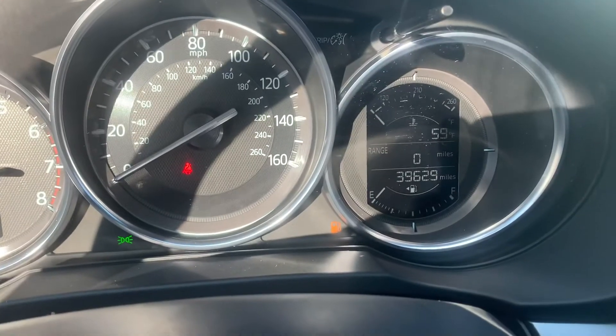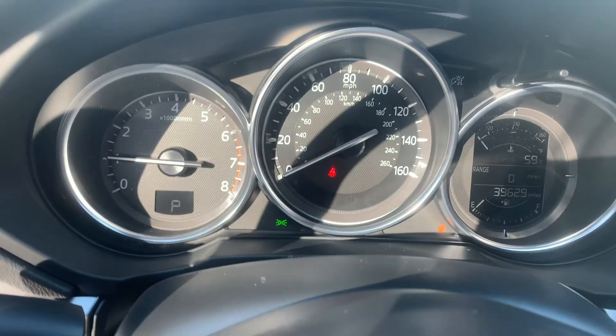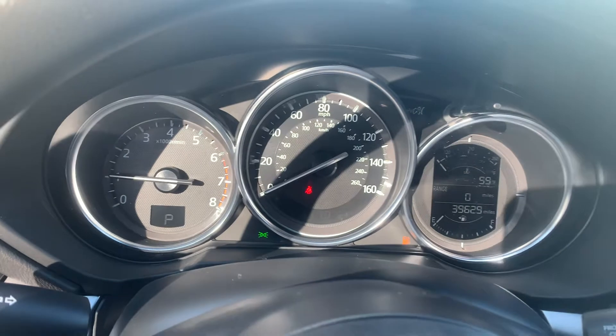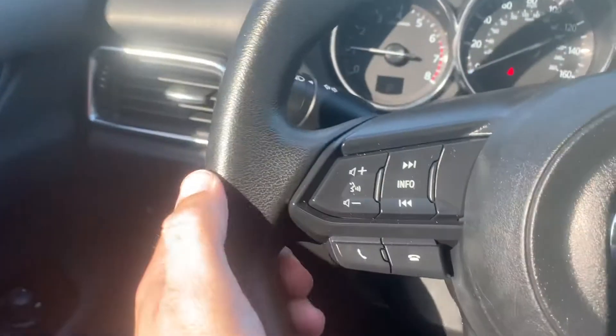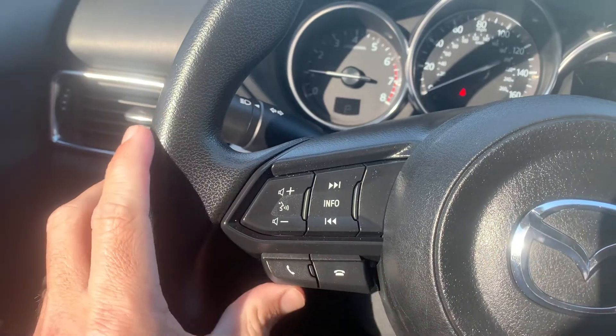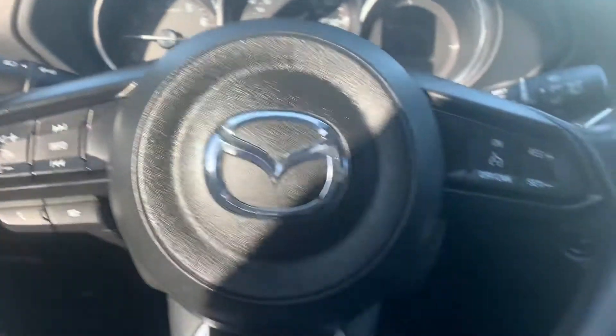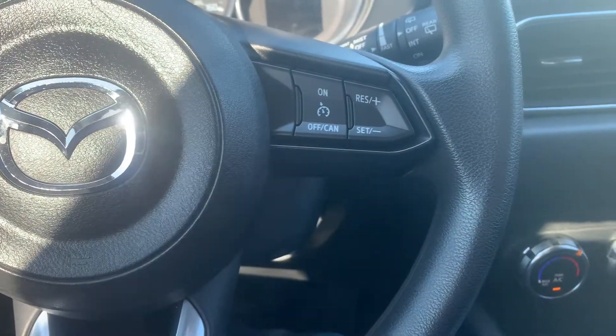There's a shot of the actual odometer — 39,629 miles at the time of this video. Nice large, easy-to-read dash. Steering wheel mounted audio controls, and the vehicle does support full Bluetooth integration — that's going to be calls, text, voice commands, audio playback, and cruise control.